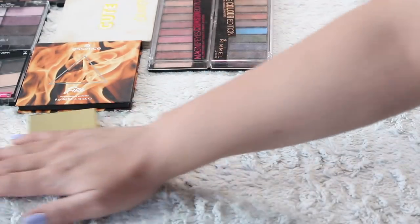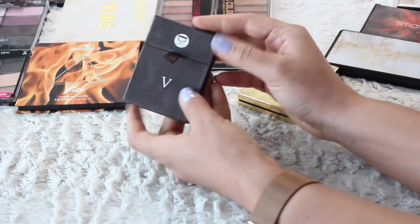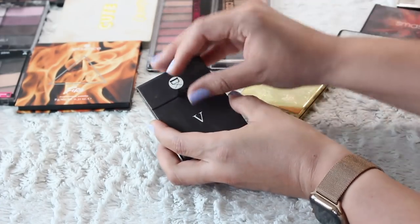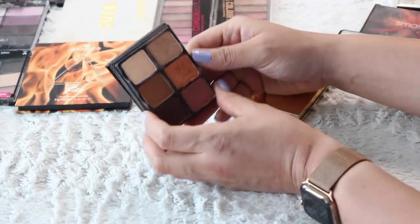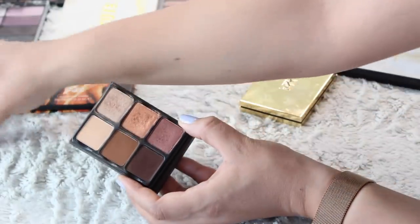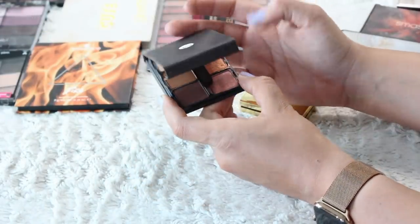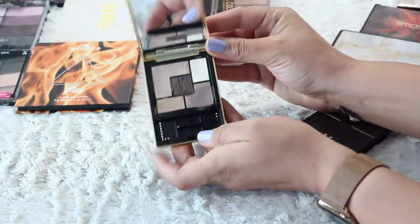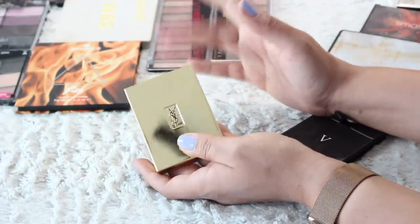Two higher end palettes here. One from Viseart which I'm definitely keeping — Viseart was a brand I always had my eye on when I first started watching YouTube, so it was really exciting when I was able to afford purchasing my own. It's a nice solid palette. And then YSL — getting rid of this. This is a great example of me holding on to something because of the packaging, which has nothing to do with the shades. So this will go.